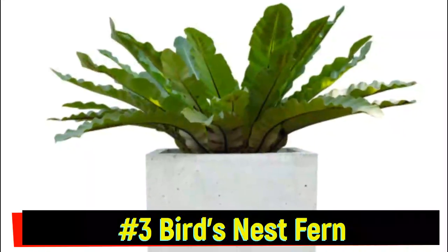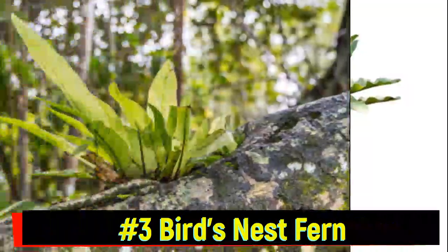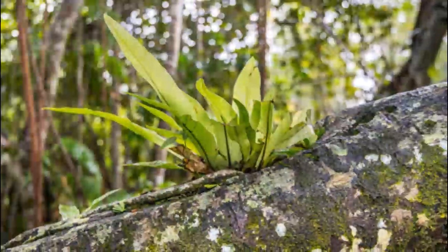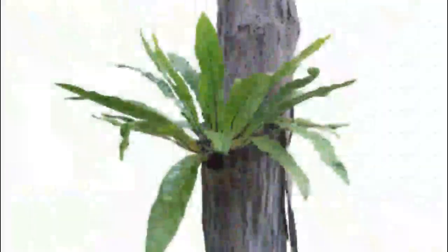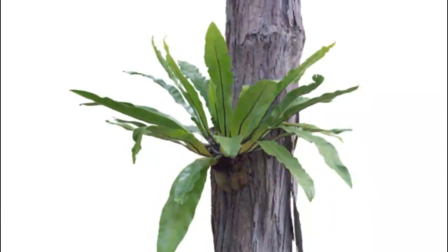Number 3: Bird's Nest Fern. Known for its wide, leafy rosettes, the Bird's Nest Fern grows in the forks of trees, collecting fallen leaves and debris to create a miniature compost pile that feeds the plant.